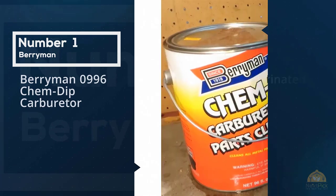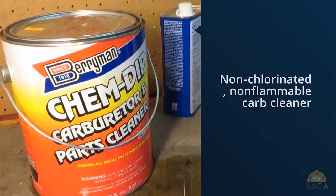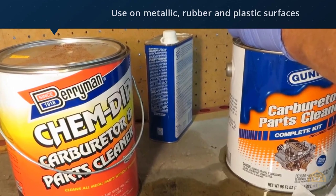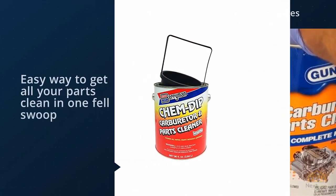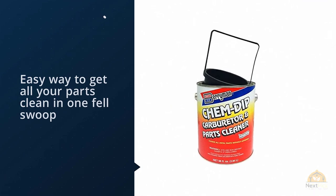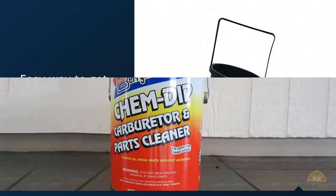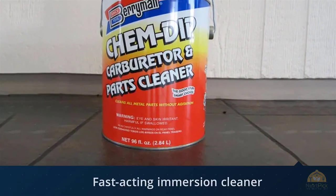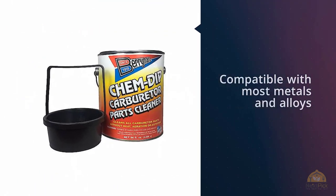At the top of our list is this non-chlorinated, non-flammable carb cleaner that gets to work on all that gunk and grime. Being safe for use on metallic, rubber, and plastic surfaces, this is an easy way to get all your parts clean in one fell swoop. This cleaner comes with a basket so there's no danger of losing your bits and pieces during cleaning, and it's great for reaching all of those elusive nooks and crannies.